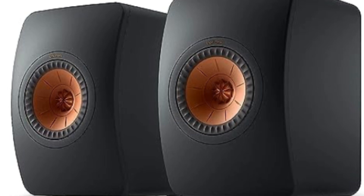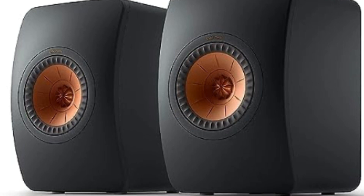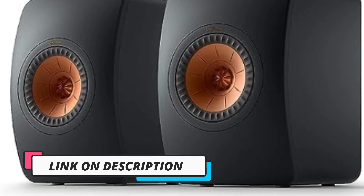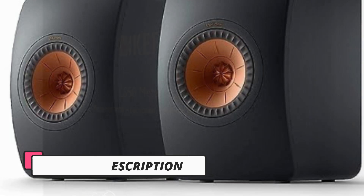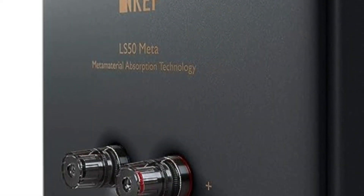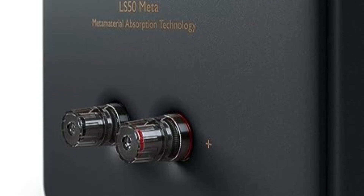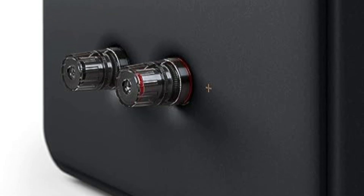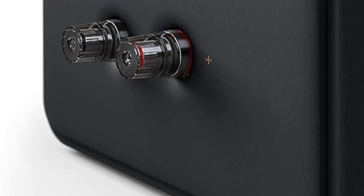In conclusion, the LS50 Meta is a masterpiece of audio engineering. With its revolutionary MAT technology, advanced Uni-Q driver, low THD, and impressive frequency range, it sets a new standard for high-fidelity sound reproduction. Whether you're an audiophile or a casual listener, these speakers promise a truly exceptional listening experience both in terms of performance and aesthetics.